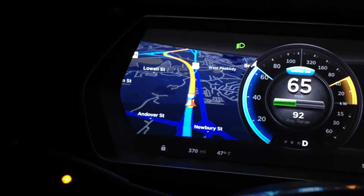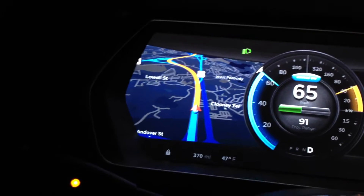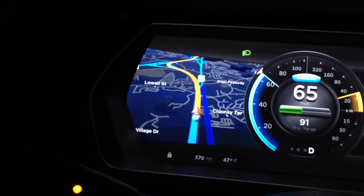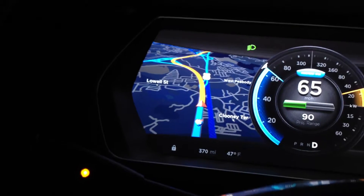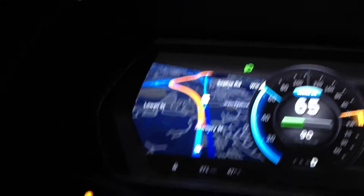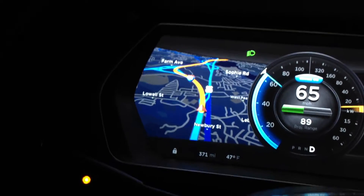There have been situations where it'll — especially if you're in a confusing turn, like am I supposed to be in the left lane or the right lane — it does put up some special instructions on the screen here. It does put up some great information on the screen here.